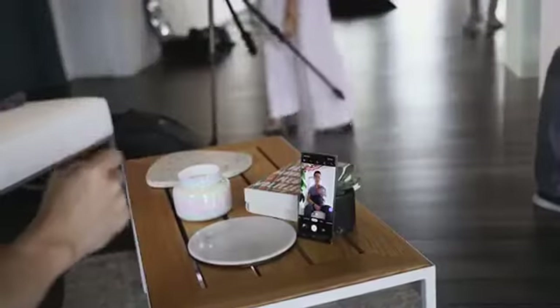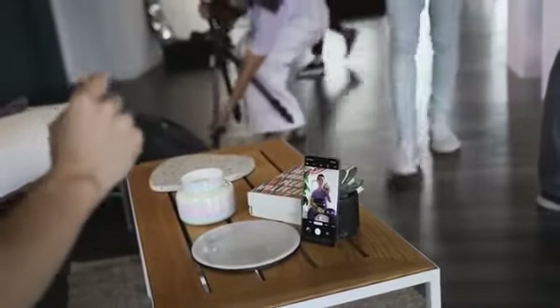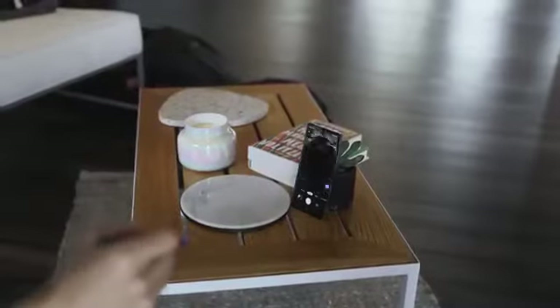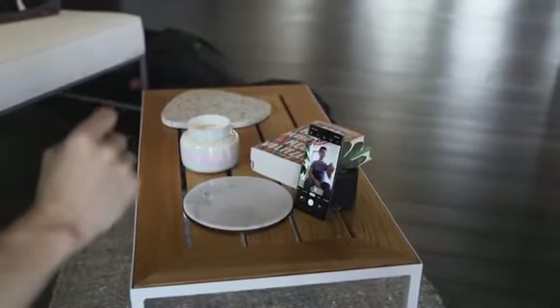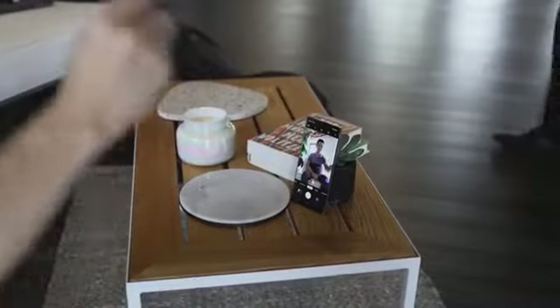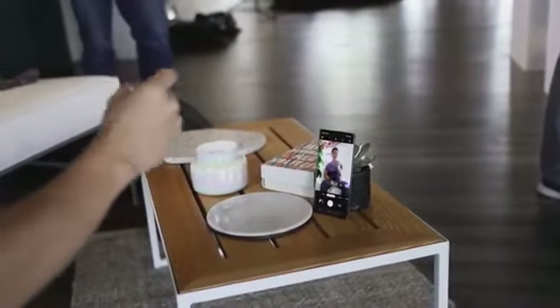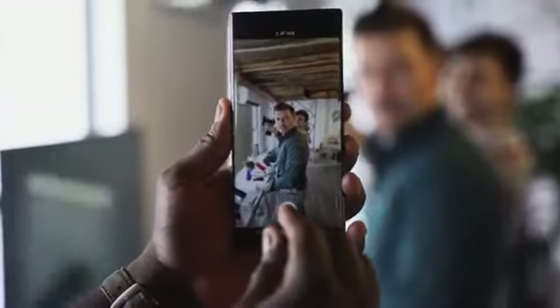Another great feature is something called Air Actions on the S Pen. Last year with the Galaxy Note 9 we were able to use the S Pen to take photos, but Samsung has expanded this significantly. You can navigate through your camera menu, switch between options, flip between front and rear cameras, zoom in and out, and even change music tracks — great when taking photos with family and friends.